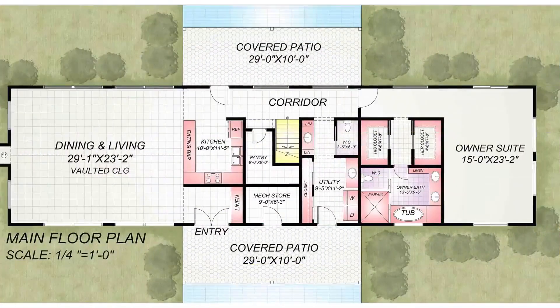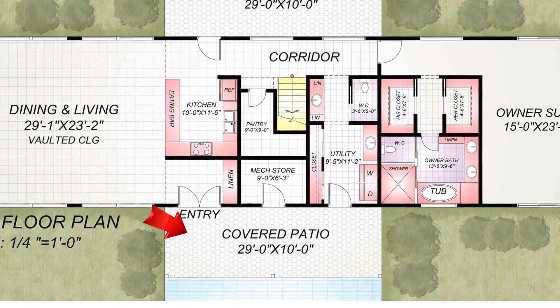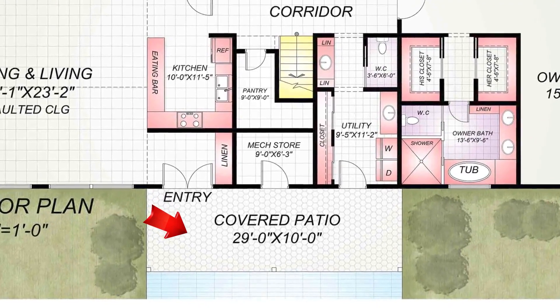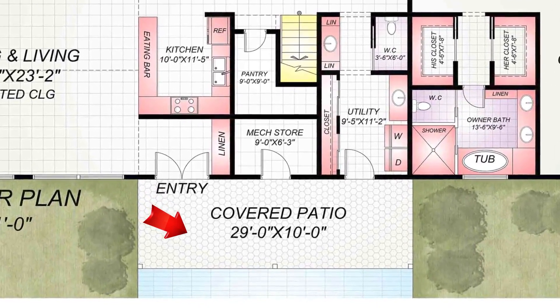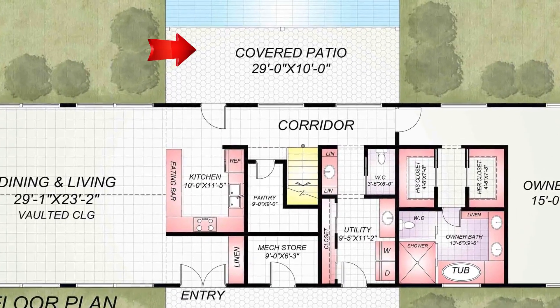This design has an entry patio and a rear porch. The entry porch is a great way to add curb appeal to your home, and it can also be a great place to relax and enjoy the outdoors. The rear porch is a great way to extend your living space and enjoy the outdoors.